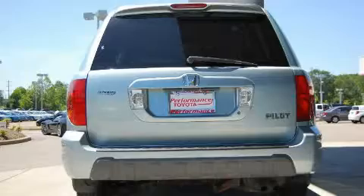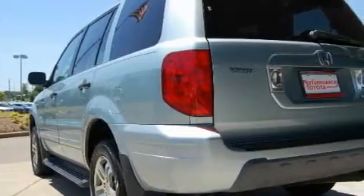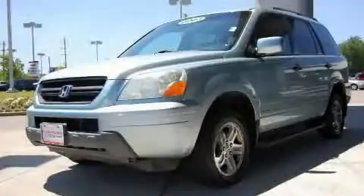It's easy to see why this vehicle is an excellent choice. This Honda has had only one owner, and it qualifies for the Carfax Buy-Back Guarantee. Stop by today and test drive this automobile for yourself.